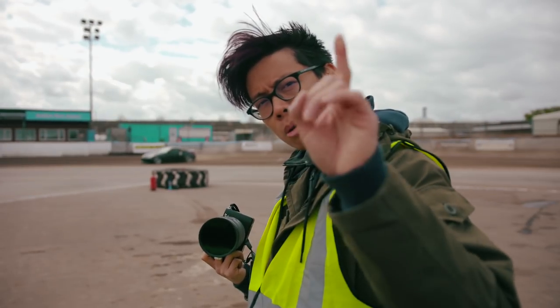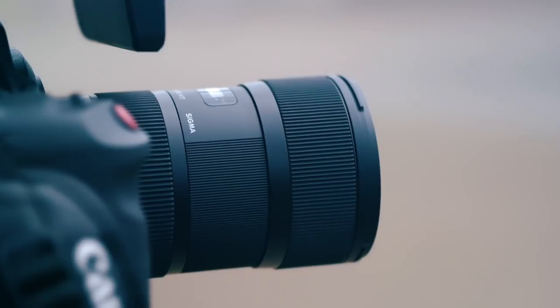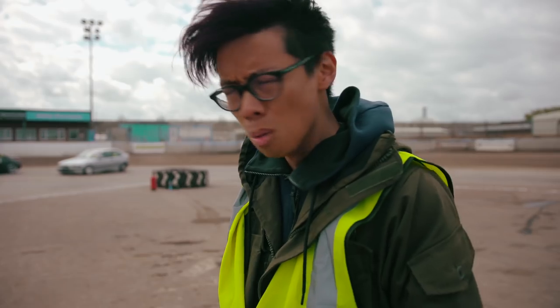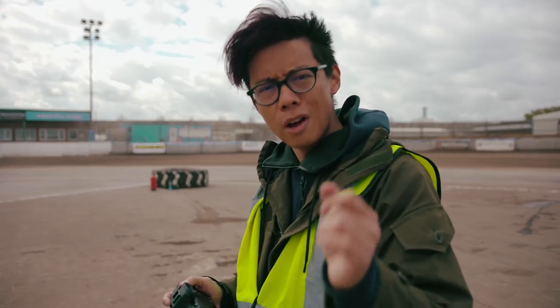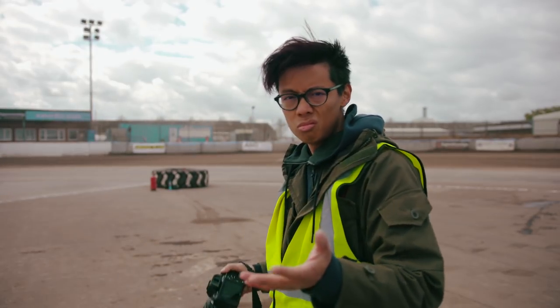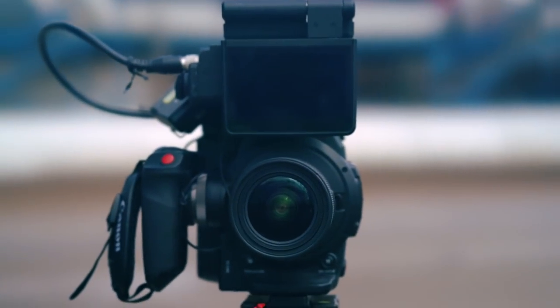But for this video, I'm going to tell you why the Sigma 18-35mm is a fantastic lens for video. It's probably the best value for money ever. This thing is about £660, £700 in the States. That's practically nothing for a decent zoom lens.